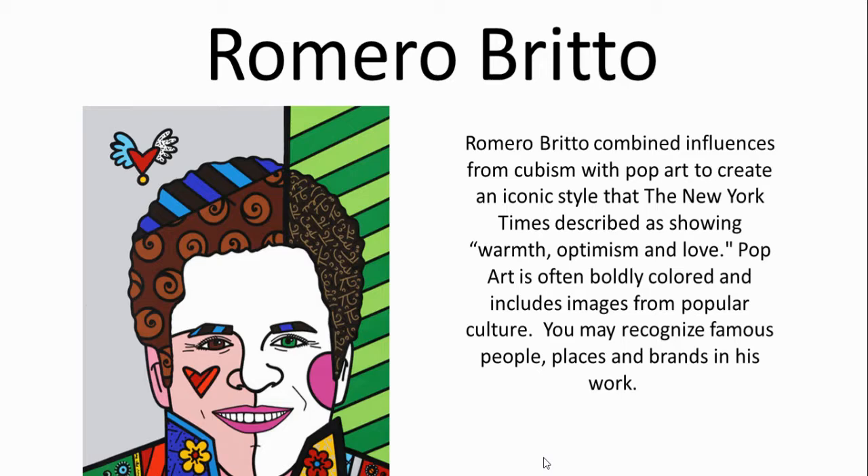Pop art is often boldly colored and includes images from popular culture. As we look through his work, you may recognize famous people, places, and brands. Let's take a look.